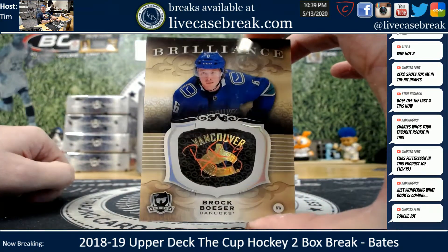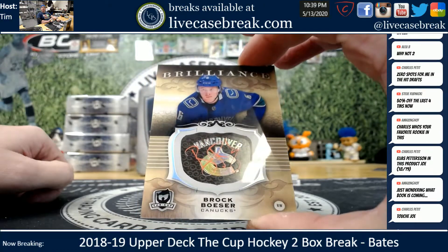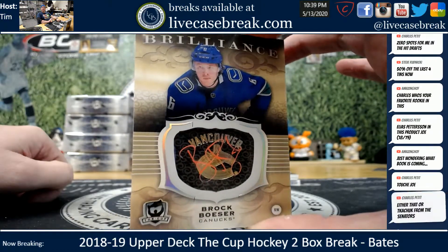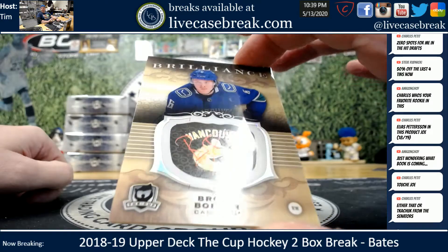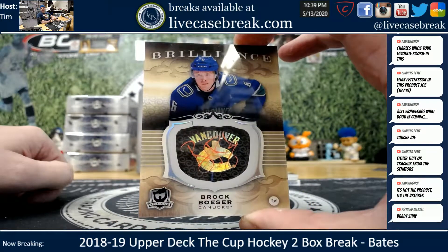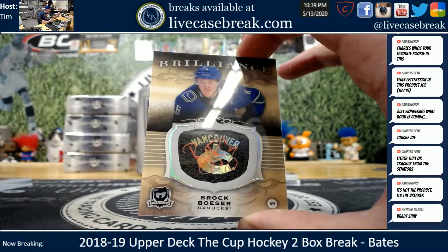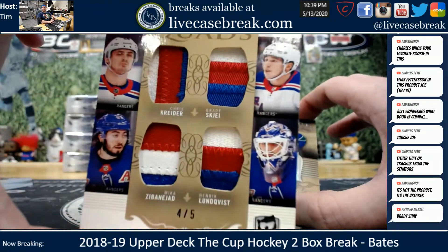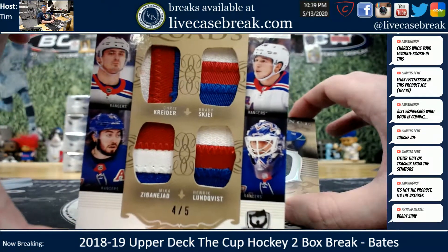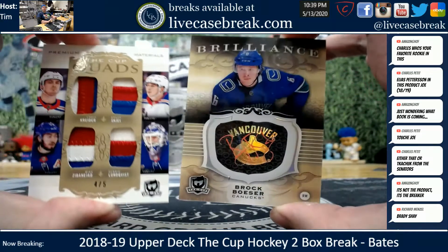Autograph brilliance - Brock Bossert, one of the best names in the product. Little streaky, I gotta say - usually the cup is pretty clean on their autos, that one's a little streaky. Orange neon, nice card though. Shea is how you pronounce that dude's last name - S-K-J-E-I. Who the hell would ever think that's pronounced Shea? That's a wild last name.